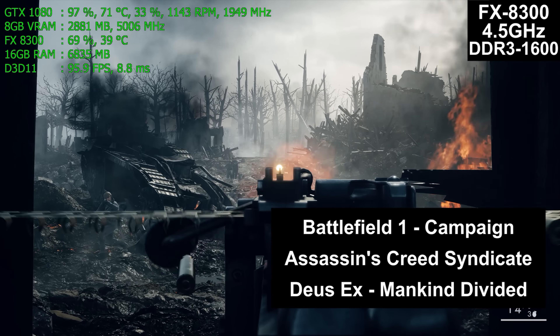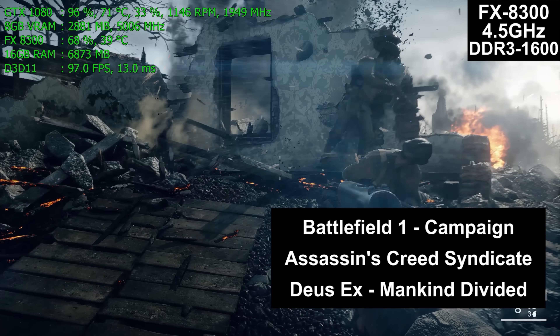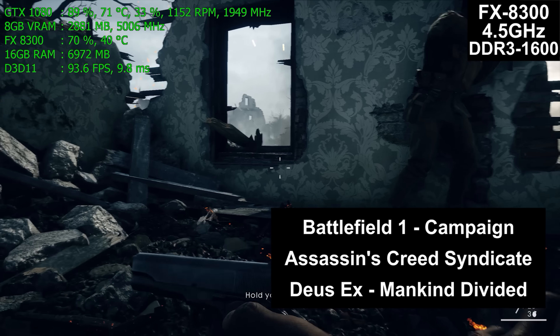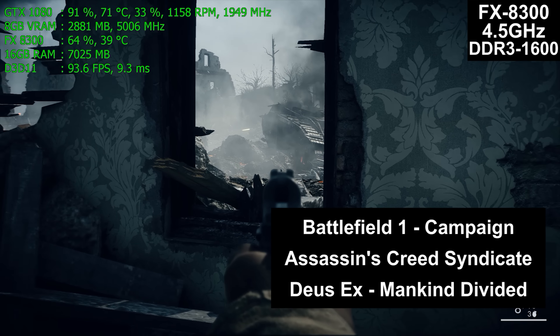Assassin's Creed Syndicate is normal gameplay as you would expect. Mankind Divided uses the built-in benchmark and will be short. If there's interest in actual gameplay for that title, or if you'd rather see a different game tested, let me know in the comment section below.